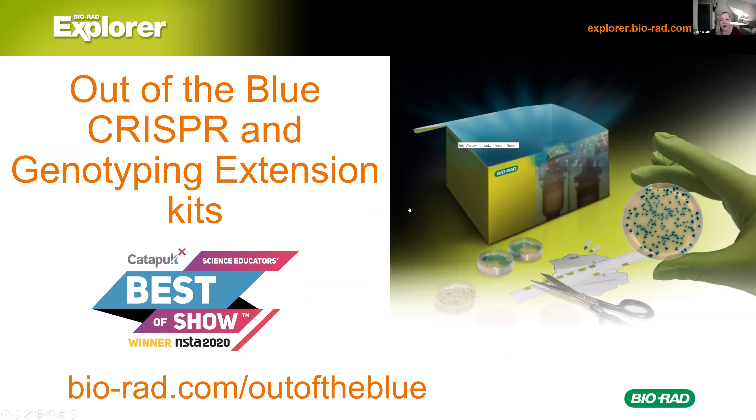Today we're going to look at our Out of the Blue CRISPR and genotyping extension kits — two separate kits that are available now. We launched them in March and later in the summer for the genotyping extension. The great news is that if you're already doing a transformation lab, this is the same technique — you'll just do another transformation. Students are doing four transformations in the CRISPR lab, and the genotyping extension is just a PCR lab.